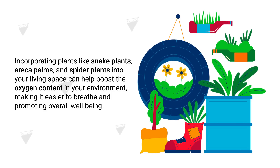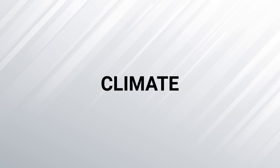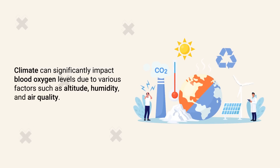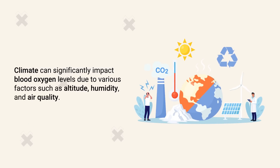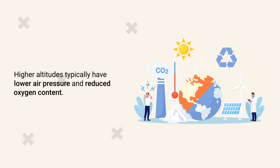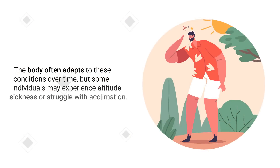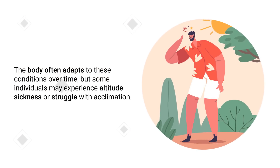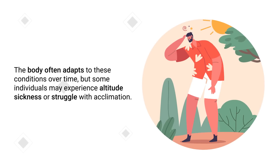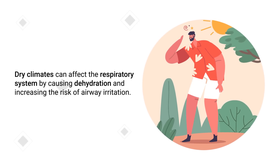Another important thing to consider is your climate, because it can significantly impact blood oxygen levels due to various factors such as altitude, humidity, and air quality. Higher altitudes typically have lower air pressure and reduced oxygen content. The body often adapts to these conditions over time, but some individuals may experience altitude sickness or struggle with acclimation. Dry climates can affect the respiratory system by causing dehydration and increasing the risk of airway irritation.